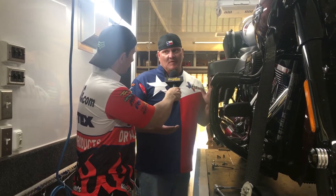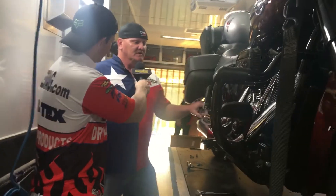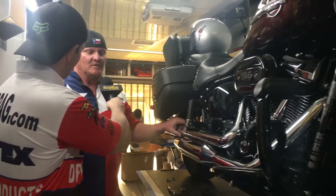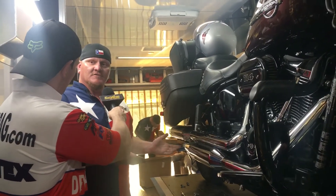Not to mention the performance — we're definitely known for our performance. We've been in the racing world for 46 years. It all started with racing, and we take that development and put it into all of our street bikes.